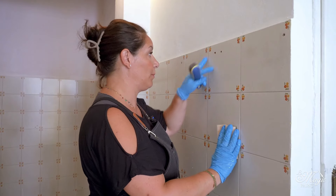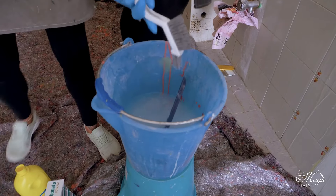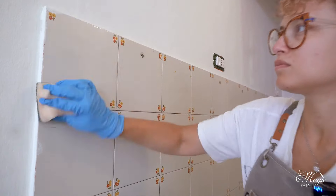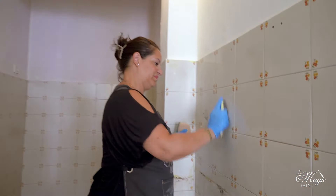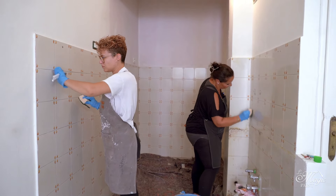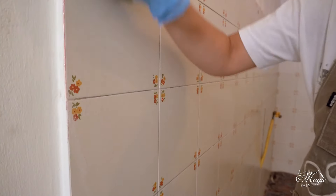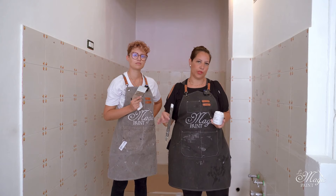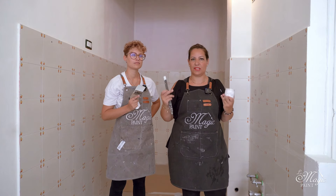You can use the products you want, but remember: magic paint works 100% and adheres well to the tiles, but only if you thoroughly clean and degrease everything — especially the tile joints. Now that everything is cleaned, we have rinsed thoroughly and covered the floor to avoid making a mess. We have already started thinking about how to organize the day to optimize time.